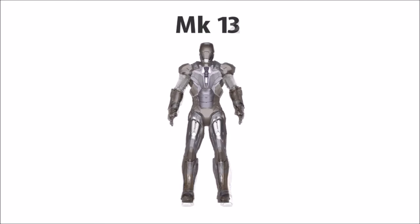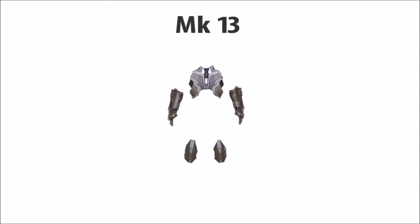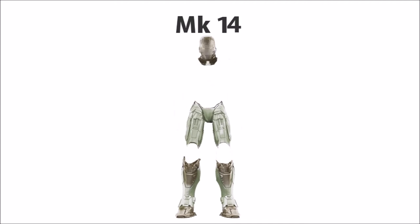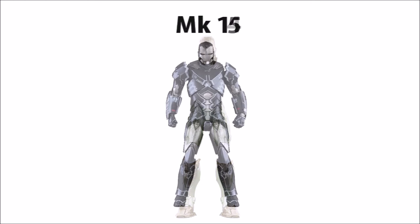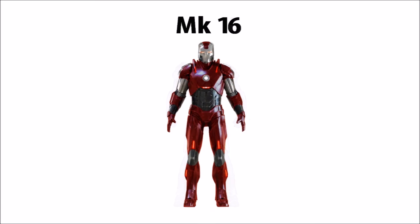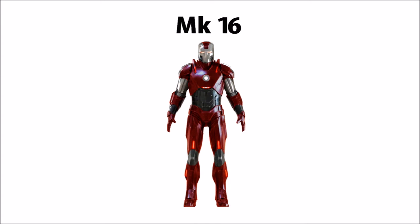Following the Mark XII is the Mark XIII with unique chest, forearms, and knees. After the Mark XIII comes the Mark XIV, which has a unique head, hips, thighs, and lower legs. Next comes the Mark XV — a truly unique armor. And the Mark XVI as well, a truly unique armor.